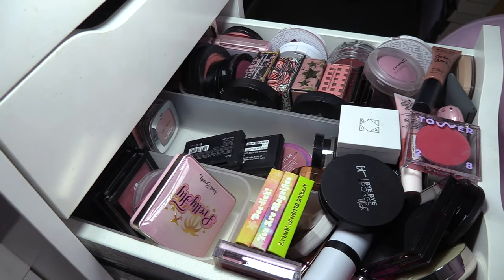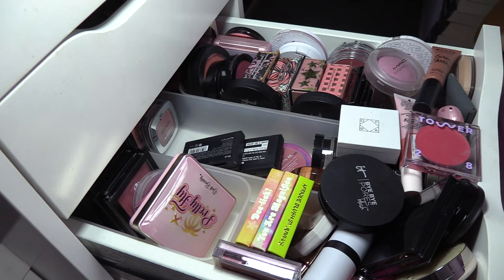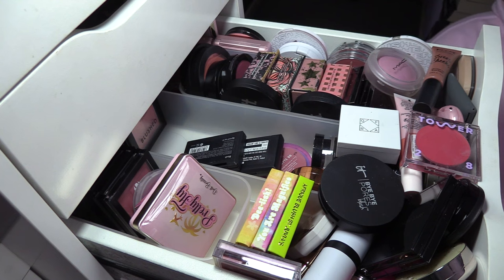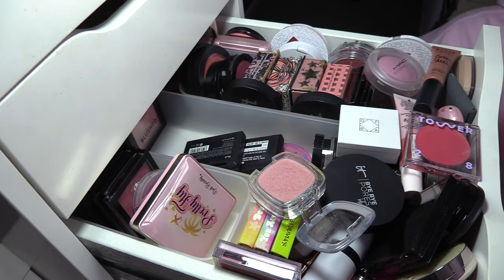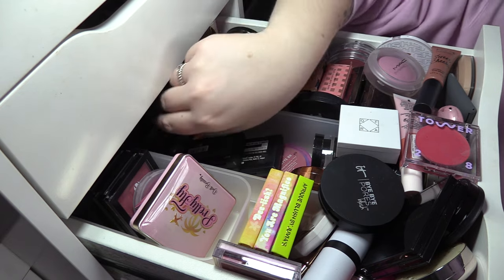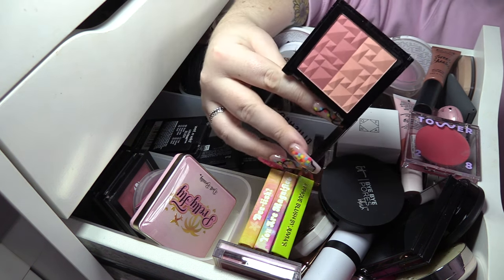Peach Party from Soap and Glory — I don't ever use this one so we're gonna pass it on. L'Oréal La Blush in Sandalwood Pink — I did get a lot of use out of this one, let me swatch it. That is pretty — you know what, I think she can stay, because I don't actually have a budget paler blush. MUA Blushed in Ginger — this is a beautiful, beautiful product, absolutely keeping that, such a good budget option.